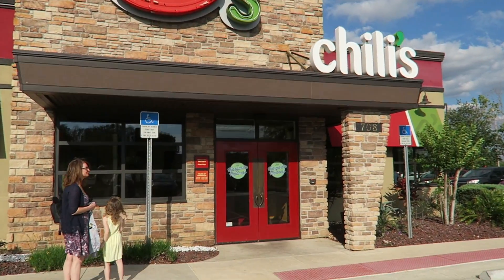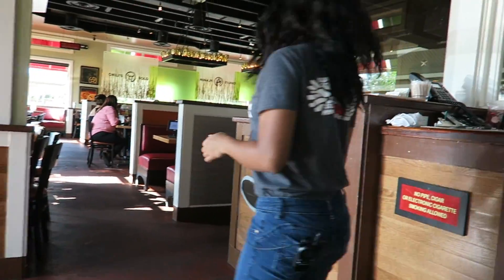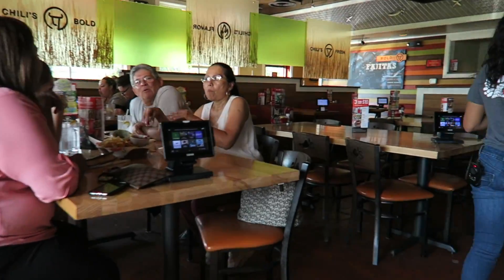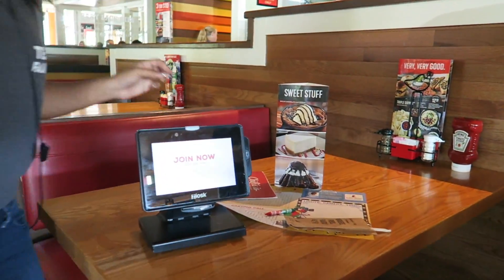Heading into Chili's. Hiya. How many? Three. Yeah, they've got some iPads. Yay. Thank you very much.